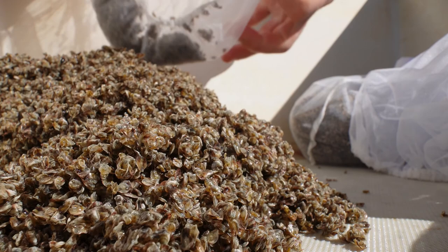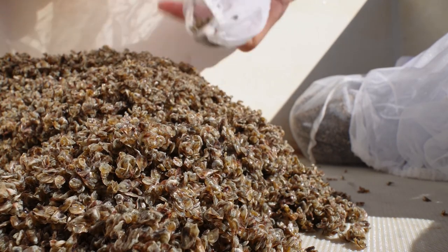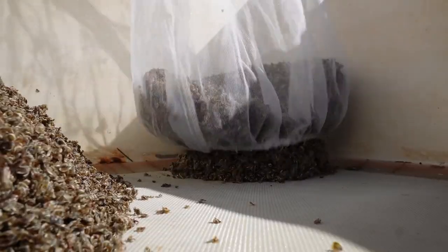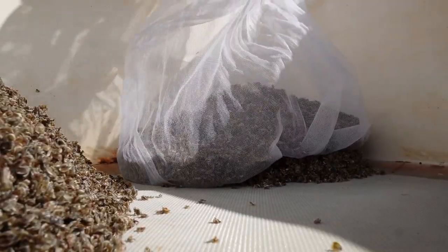The flow of water actually fluidizes the seed and lifts the mass without causing the seed to overflow. Now when they're really small, as you see here, we're going to use a lid.